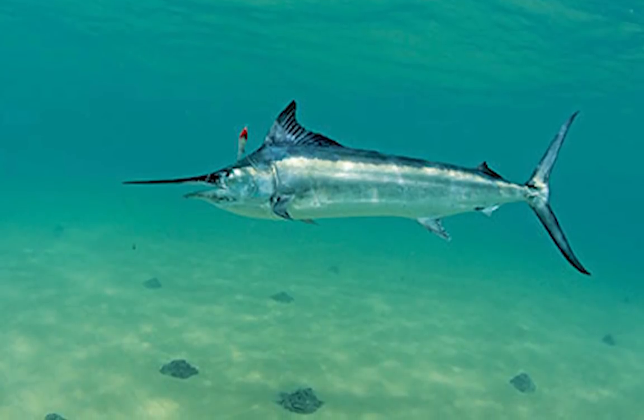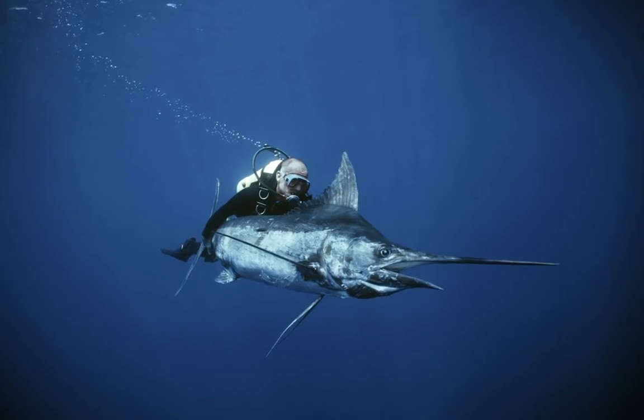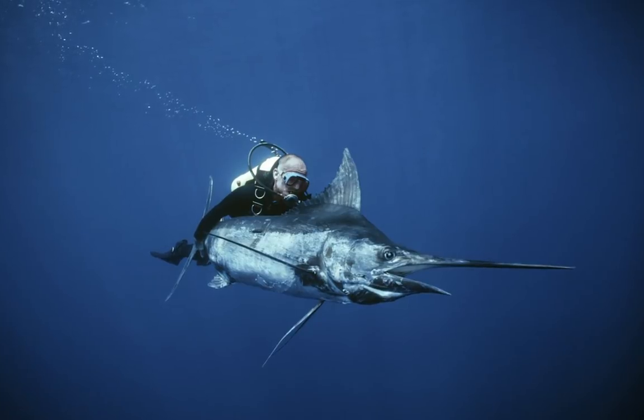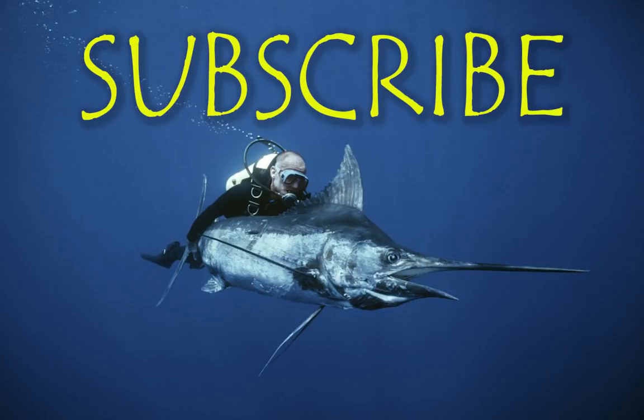Unlike other Marlins, the Black Marlin has rigid pectoral fins. These fish are rarely dangerous to humans, but on rare occasions have been known to attack fishing boats with their long, serrated bills.